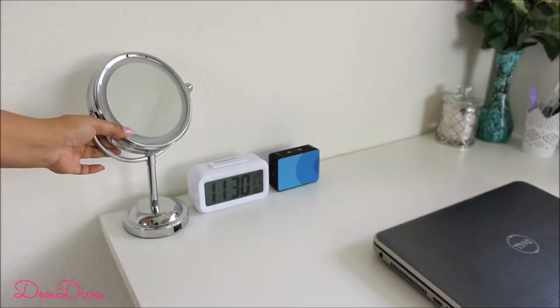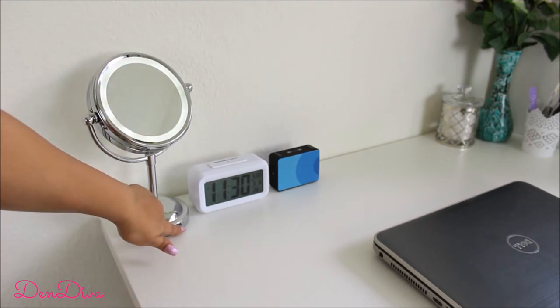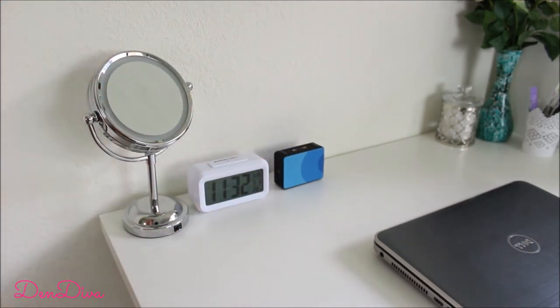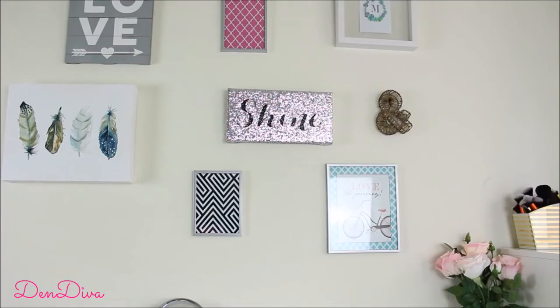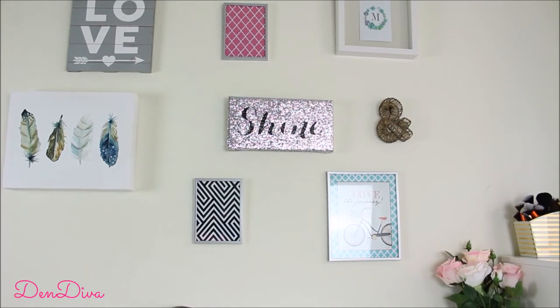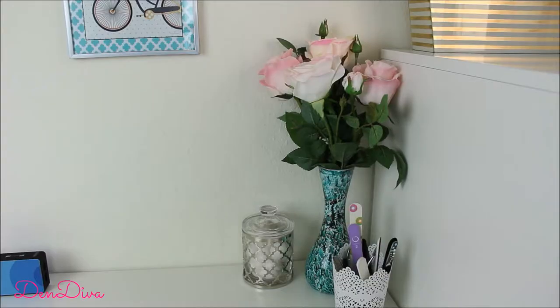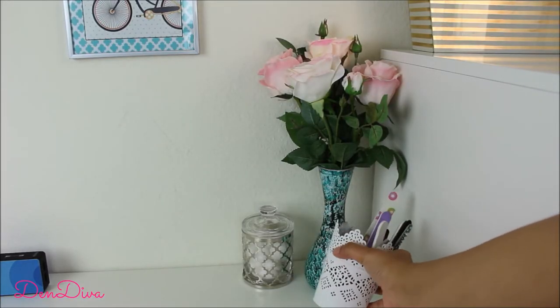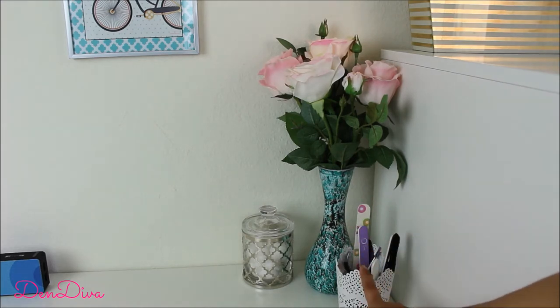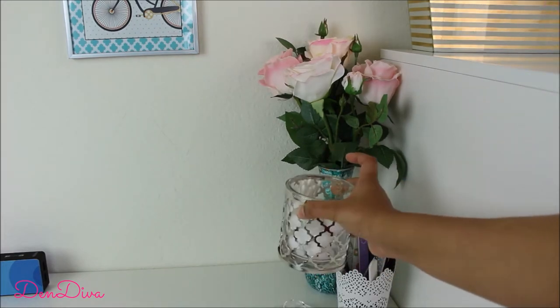I have my mirror with LED lights on it, and I also keep my clock and a Bluetooth speaker here because I love to listen to music when I'm working or relaxing. For the wall decor, I've already done a DIY gallery wall decor video — I'll link it at the end. Here I have a pen stand holder where I keep all my beauty tools, nail files, and stuff I reach for most frequently. I got this from IKEA, and in this jar I keep my cotton balls and Q-tips.